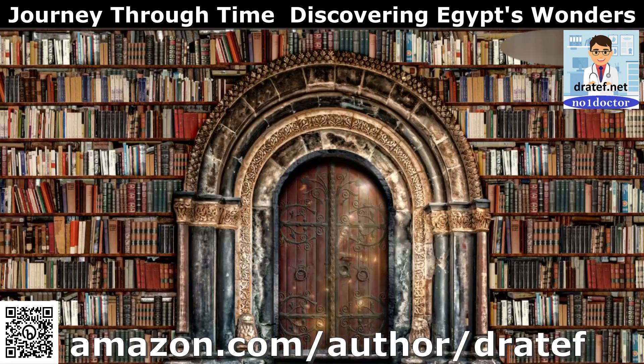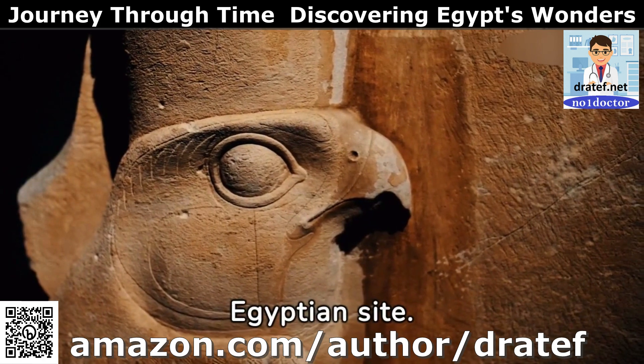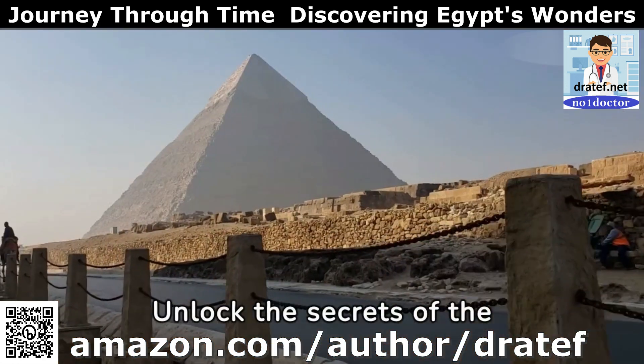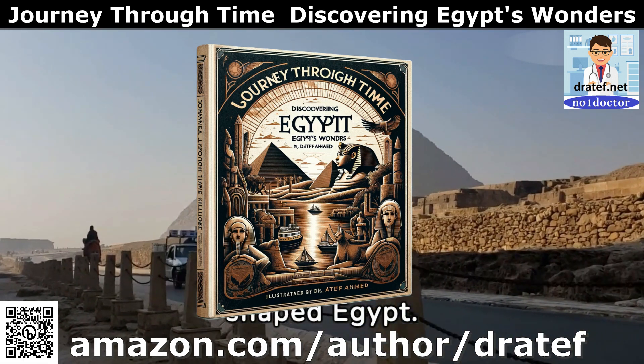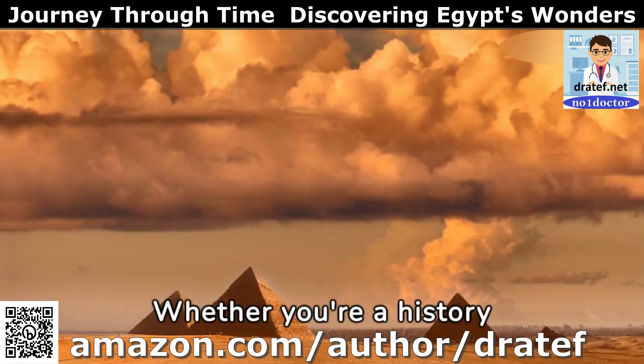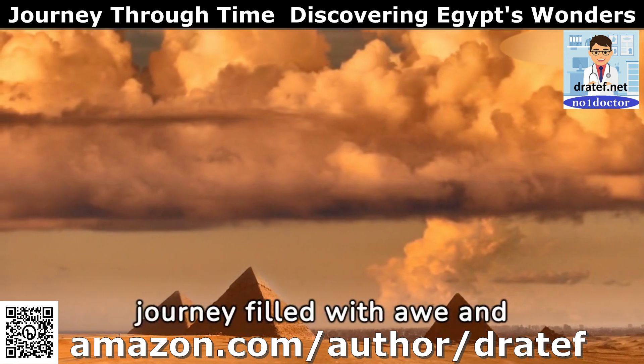What's inside? 30 chapters, each dedicated to a unique Egyptian site. Unlock the secrets of the pharaohs and explore the rich tapestry of history that has shaped Egypt. Whether you're a history aficionado or a curious explorer, this book promises a journey filled with awe and discovery.